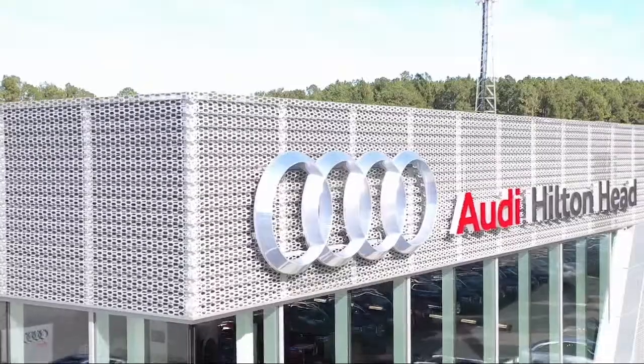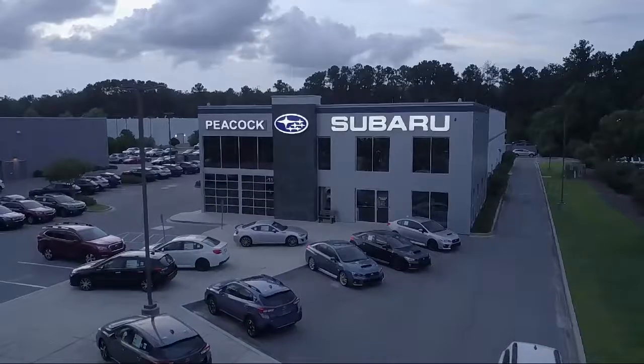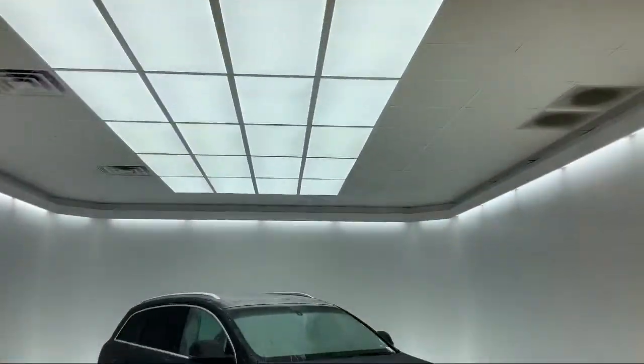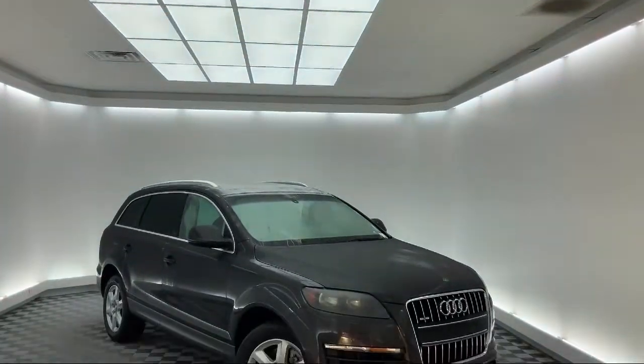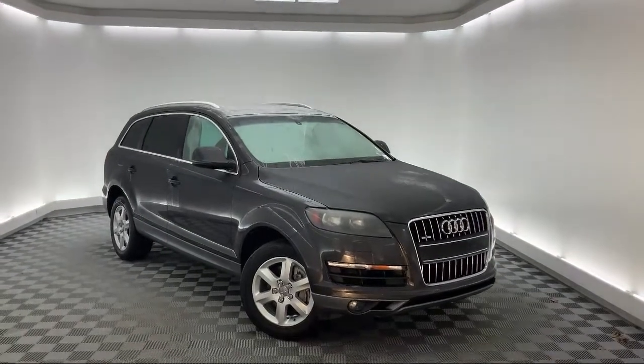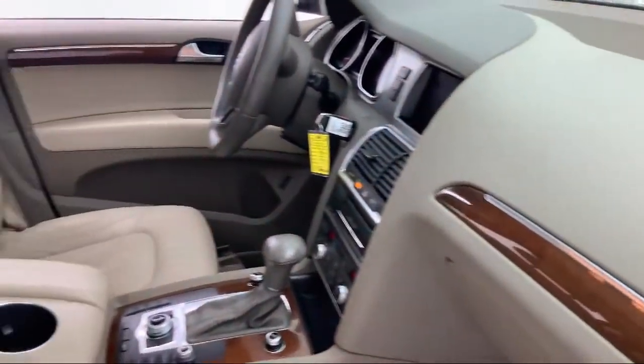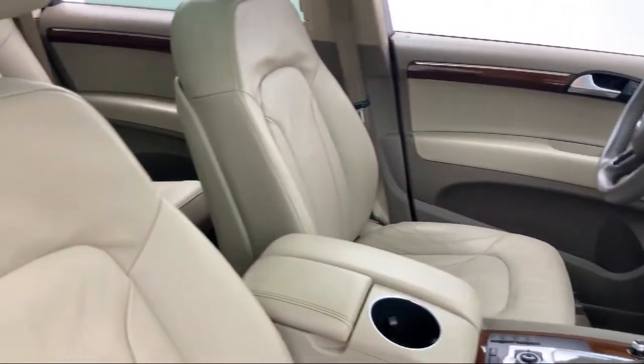Welcome to the Peacock Auto Mall, and here's a look at another one of our great vehicles from our extensive inventory. It comes equipped with heated front seats, third row seating, alloy wheels, rear spoiler, steering wheel controls, rain-sensitive windshield wipers, and a tire pressure monitoring system.